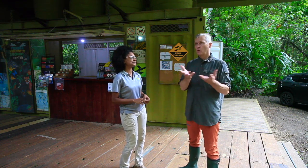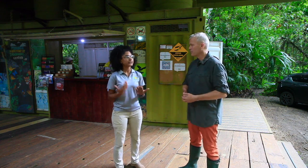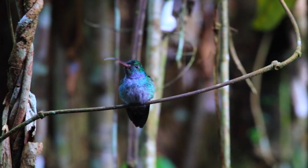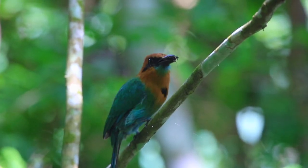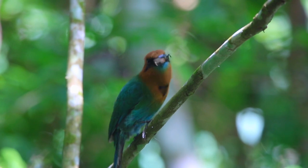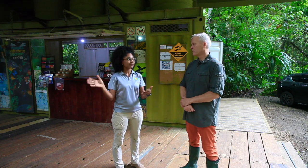And what kind of wildlife can you find around here? What's the most common? We have mostly birds here — hummingbirds that we see all the time at the visitor center. But we have more than 100 different species of birds that we are able to find at the Discovery Center.